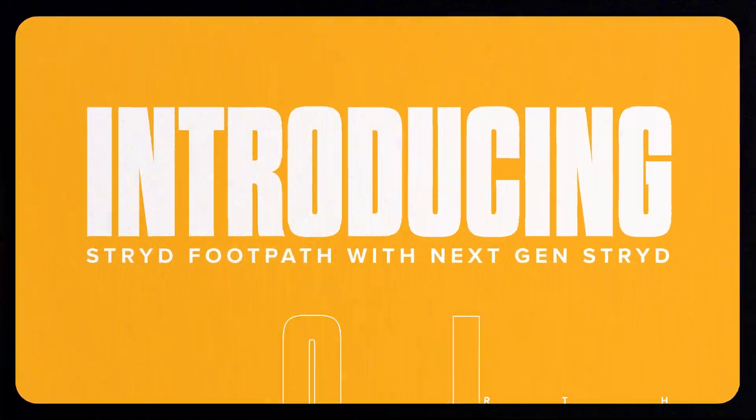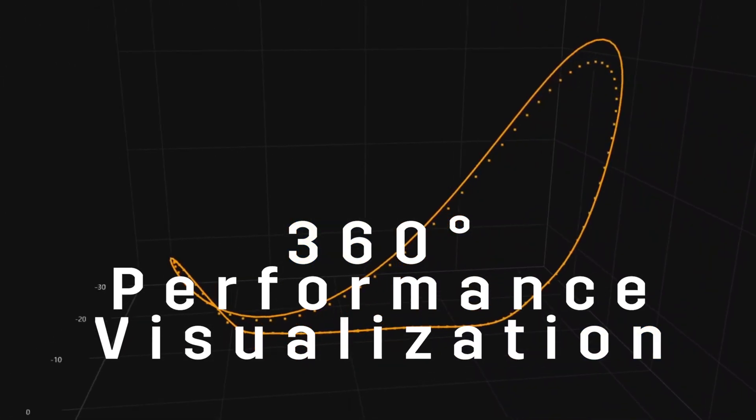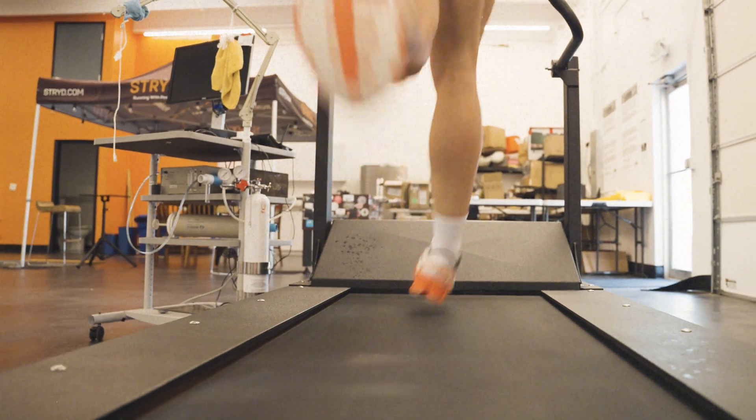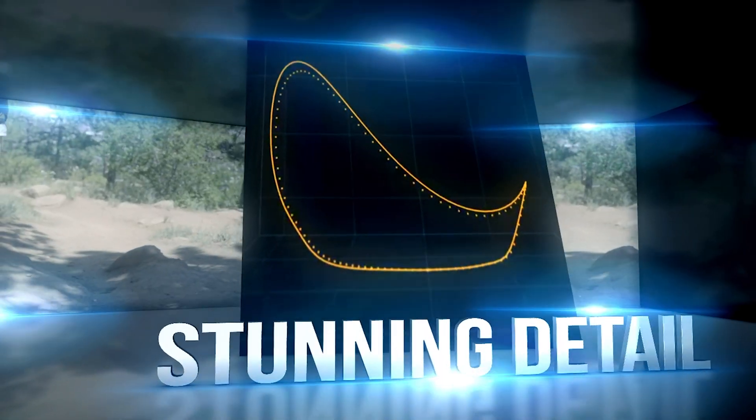And now, Stride Footpath — available with only a single next-gen Stride pod with 360 degrees performance visualization. From form analysis to fatigue tracking, see every aspect of your run in stunning detail.